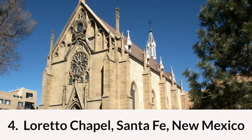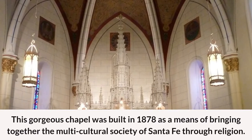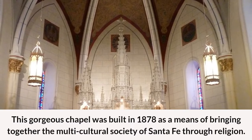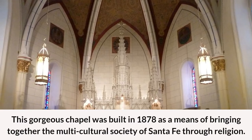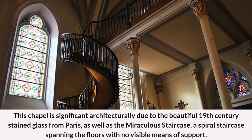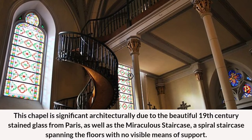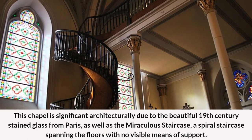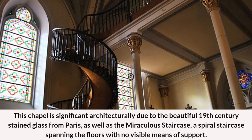Number four: Loretto Chapel in Santa Fe, New Mexico. This gorgeous chapel was built in 1878 as a means of bringing together the multicultural society of Santa Fe through religion. The chapel is significant architecturally due to the beautiful 19th-century stained glass from Paris, as well as the miraculous staircase — a spiral staircase spanning the floors with no visible means of support.